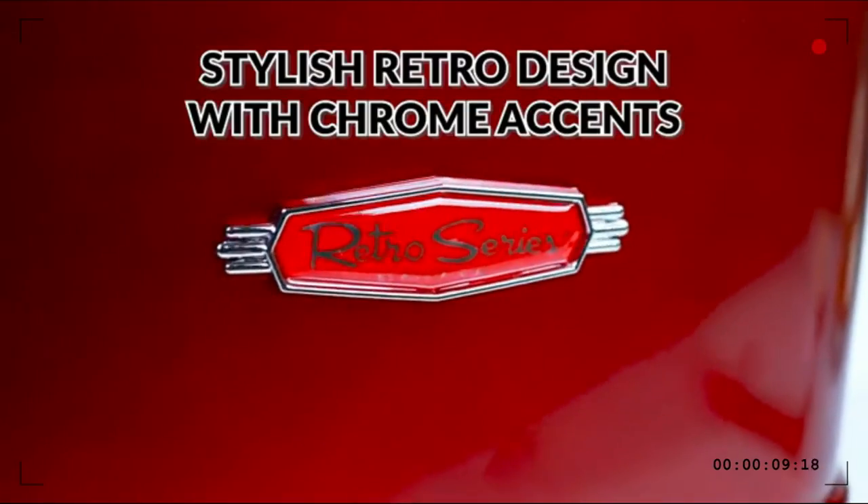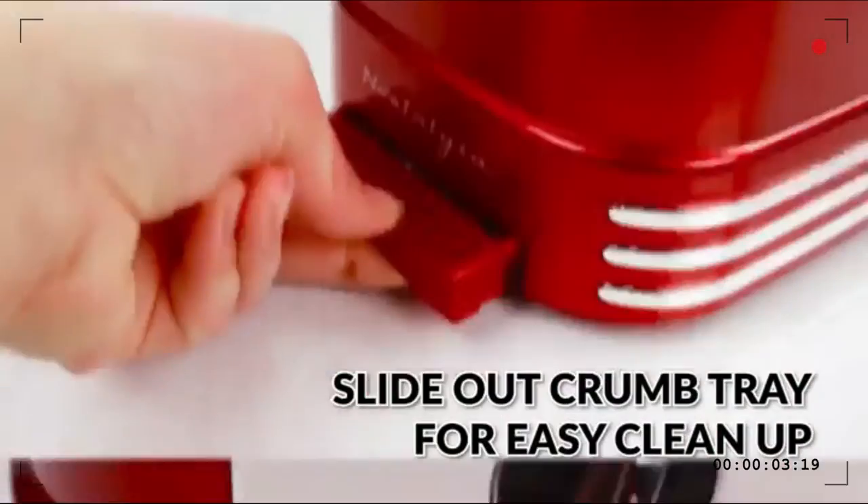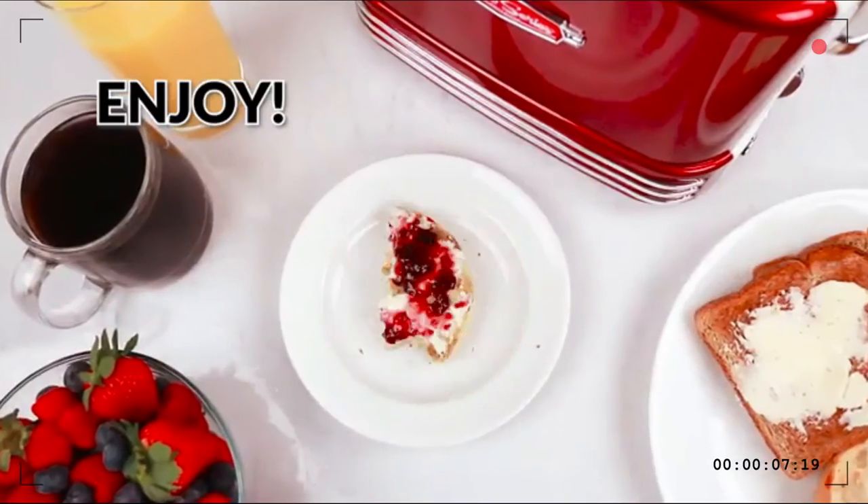Also featured are defrost and cancel options, along with a bagel button that automatically adjusts the toasting time for thicker breads like bagels and English muffins.